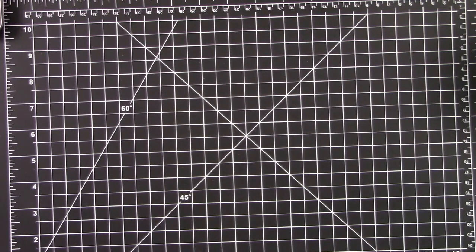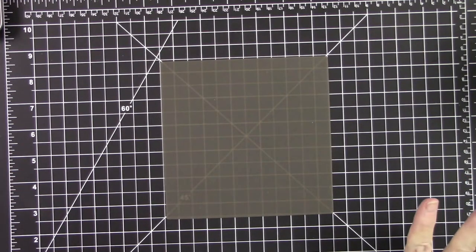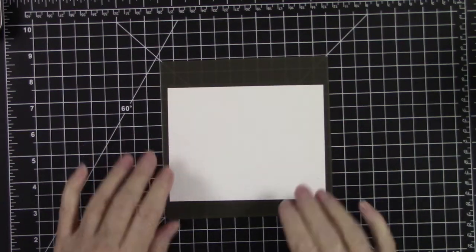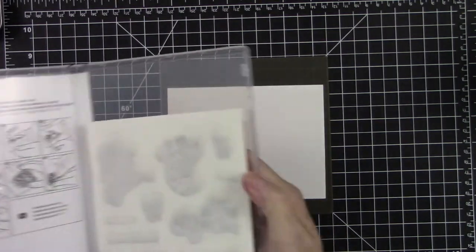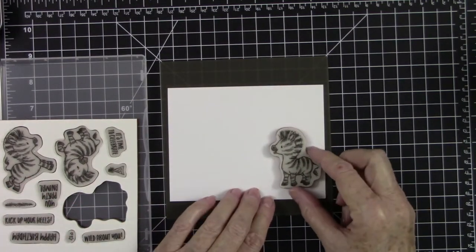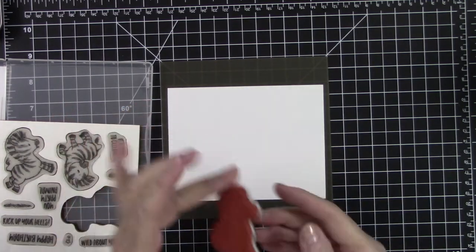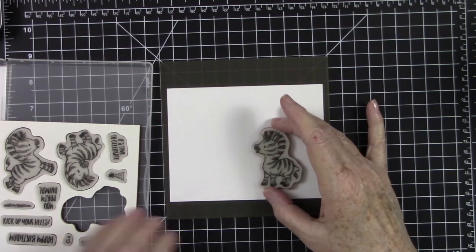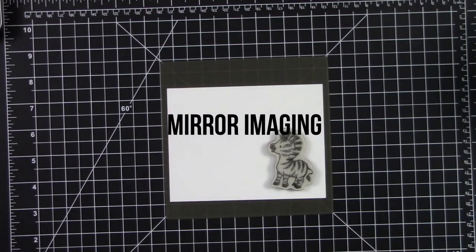What I want to discuss today is something called Mirror Stamping. If you're new to paper crafting, that might be a foreign term. Say, for example, you wanted to put an image on a piece of card stock, but you wanted it facing a different direction. You can't get it facing that direction because it stamps in one direction — but we can do image reversal, and I'm going to show y'all how to do that.